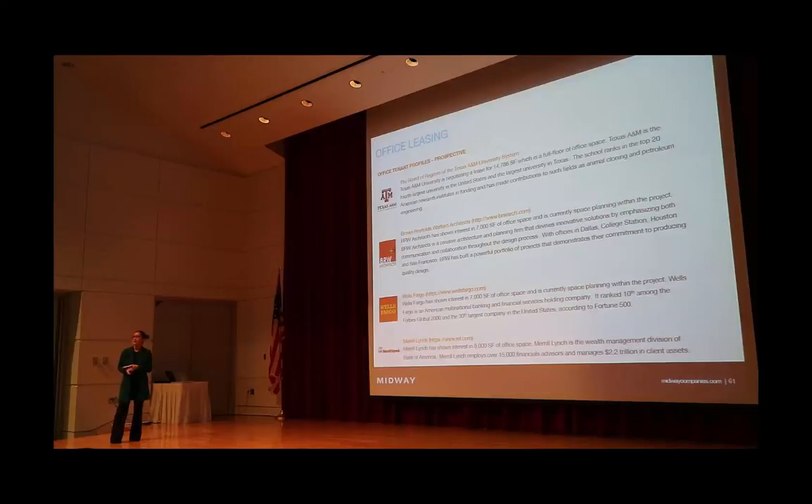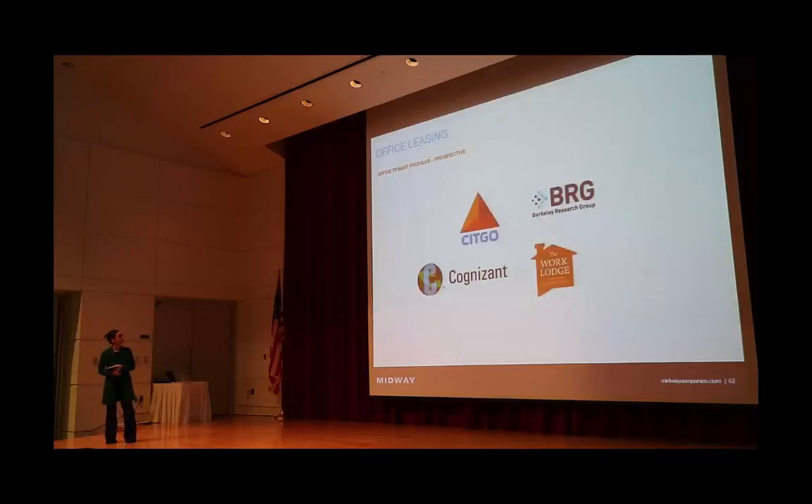We also have 60,000 square feet of office above the two retail buildings in the plaza. We're working with Texas A&M for about 14,000 square feet of office space. Brown Reynolds and Watford, an architectural firm, is looking at about 7,000 square feet. Wells Fargo and Merrill Lynch are in talks with us to take office space as well. Additionally, we're talking to larger brands looking to have a presence here in College Station — some for recruiting purposes.